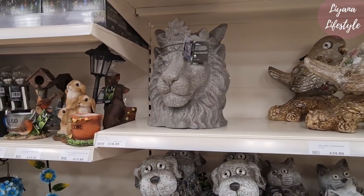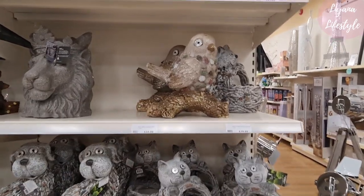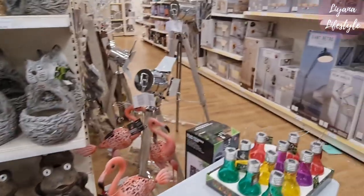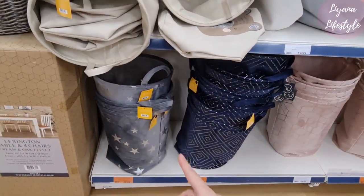Look at the lion head — that's the solar one. 19 pounds, super glittery. The bird — you can see some reductions here. £6.99.